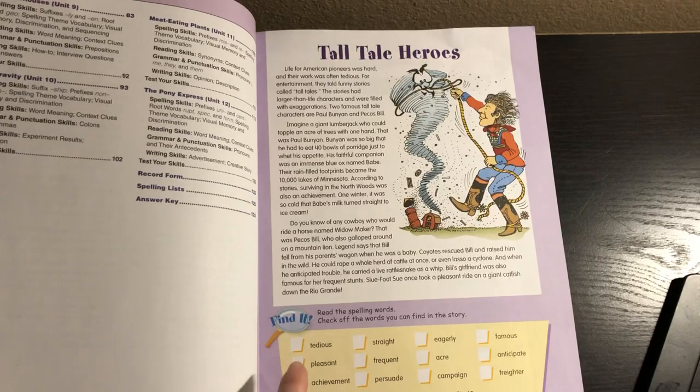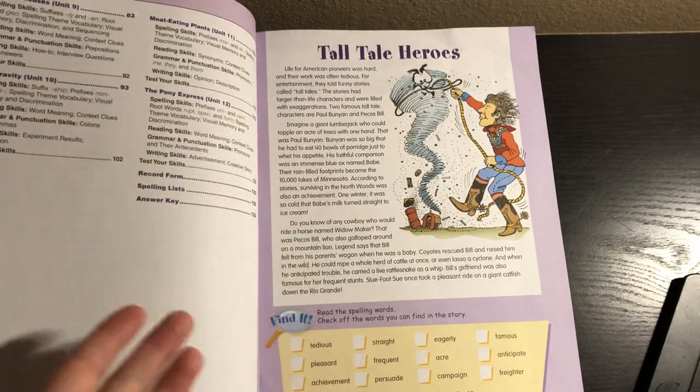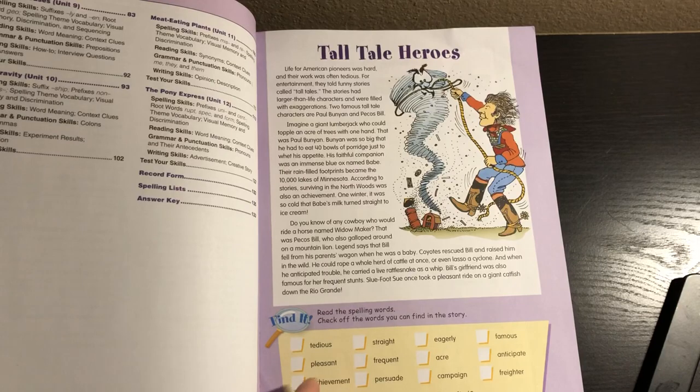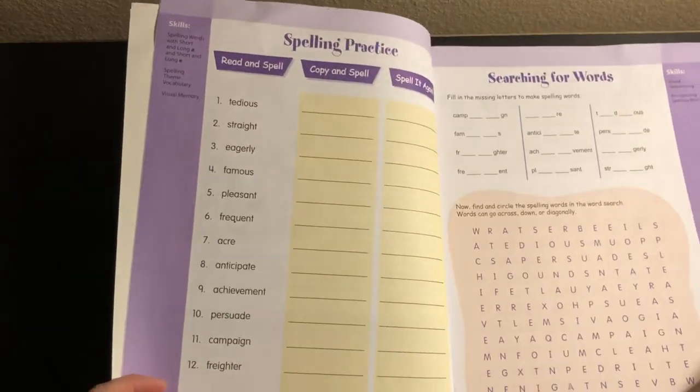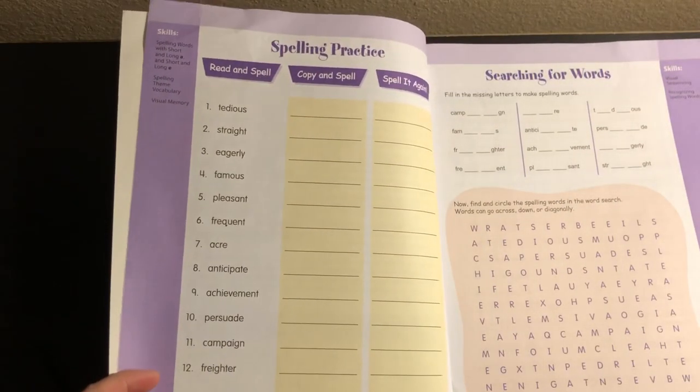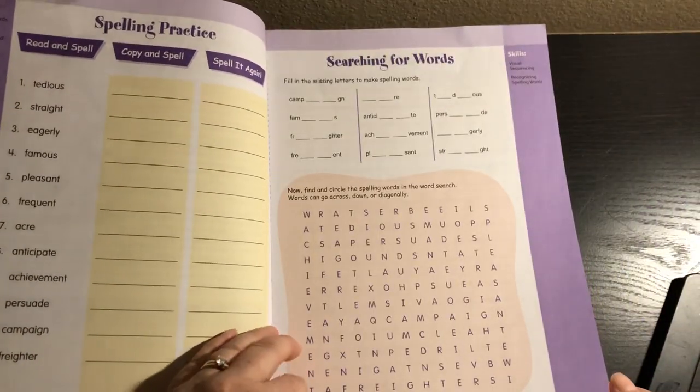This first page is always where you're supposed to read the story and find the different spelling words in the story. Then on the next page you have Spelling Practice — they're going to read and spell, copy and spell, and spell it again. Then you have a little word search here.